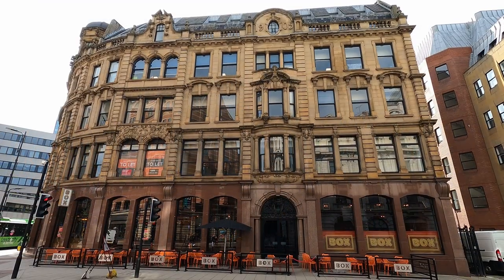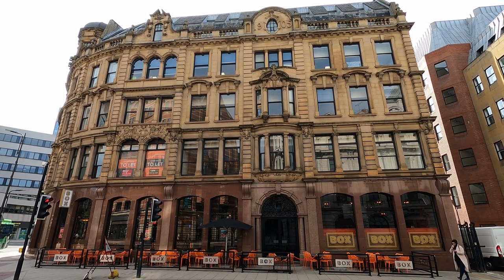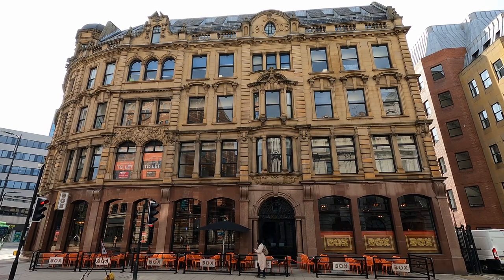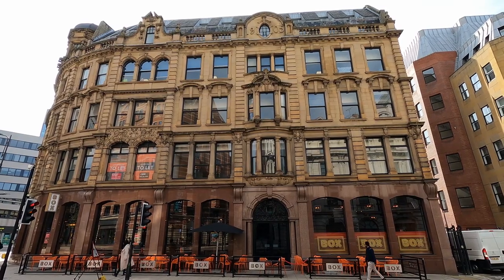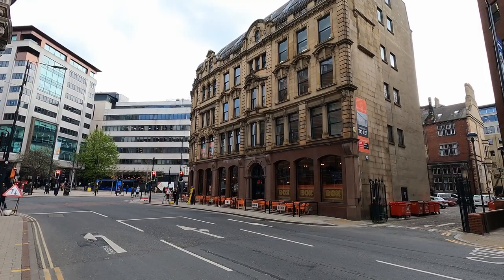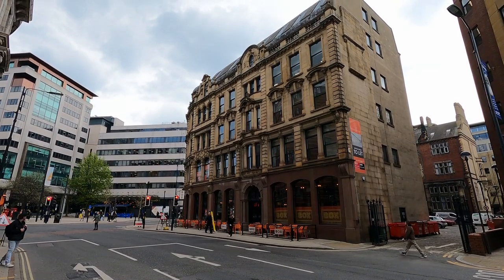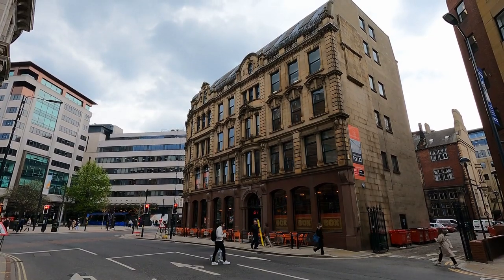The Grade II listing for the building states that the King Street entrance retains its wrought iron, seaweed-scrolled overthrow, and the oriel window above has the erased name Hotel de Ville beneath. I've looked closely, but I can't spot it — perhaps it was removed in recent transformations to the building. The polished Peterhead granite to the ground floor, sandstone above, and wrought iron detail certainly makes the building stand out, which the same can be said of the building directly opposite.